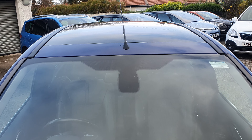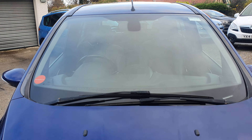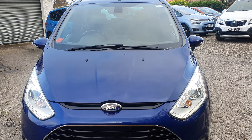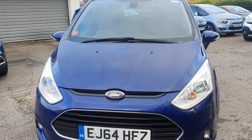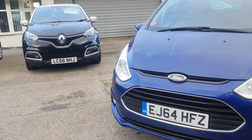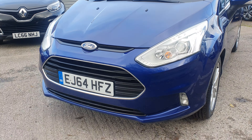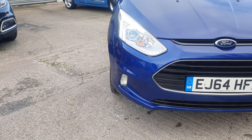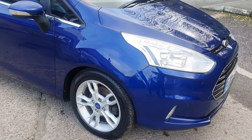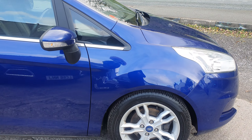Starting on the roof - it's a pan roof, glass roof, all good. Windscreen, all good - no chips, no cracks. Onto the bonnet, a few little stone chips, nothing that's really screaming out at me. Again, a few little stone chips on the front bumper - nothing too bad, really. I'm standing a metre, metre and a half away and see the odd one, but nothing out of the ordinary at all.